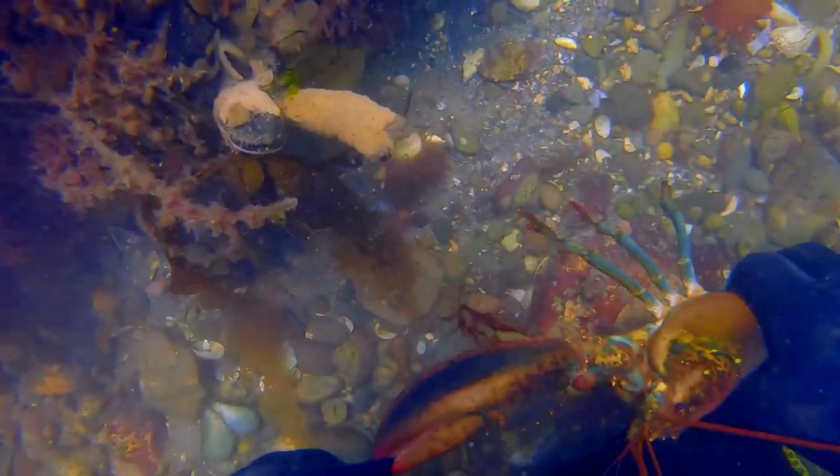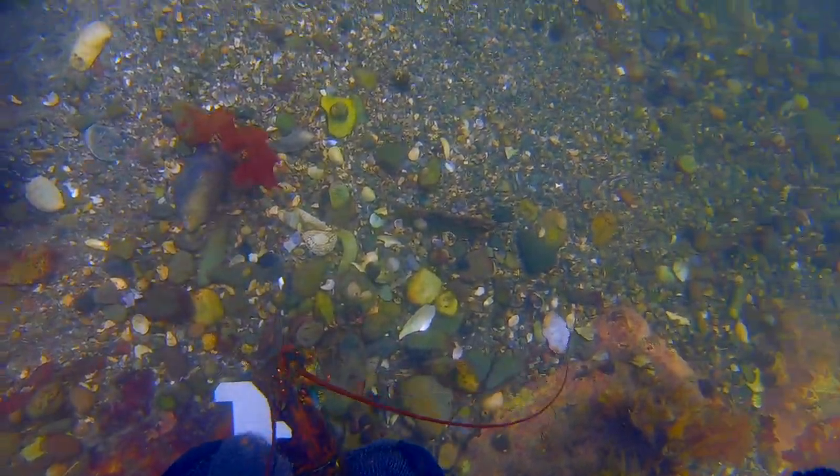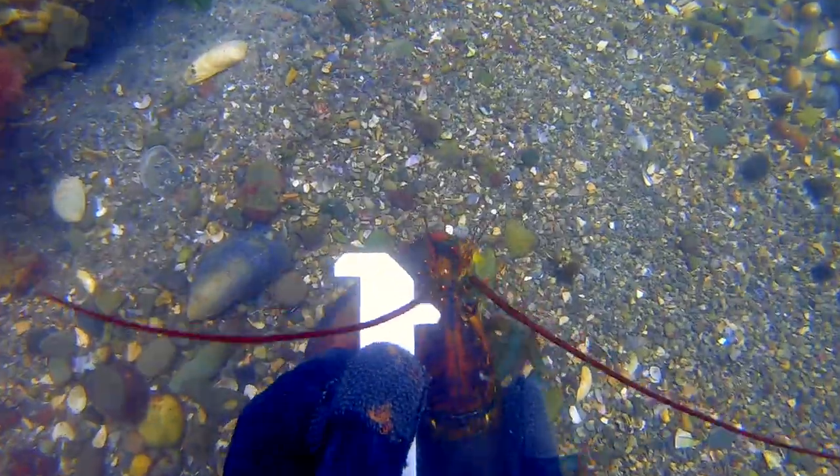That did hurt, but luckily it slid off my finger and he ended up just holding onto my glove. I did have a little bruise the next day.